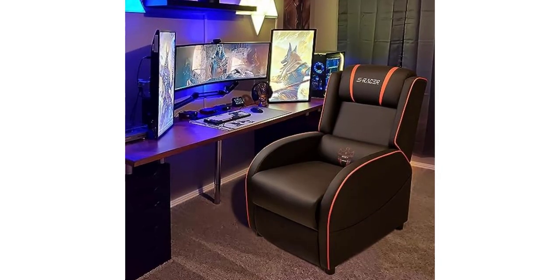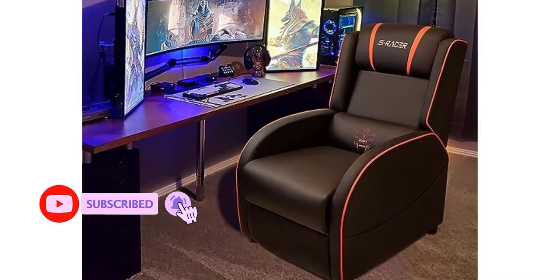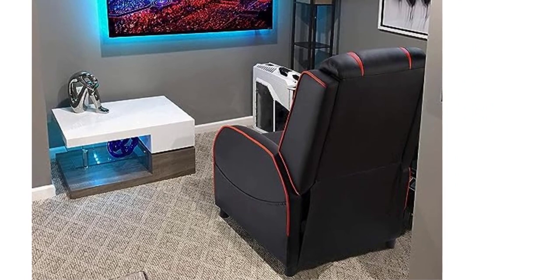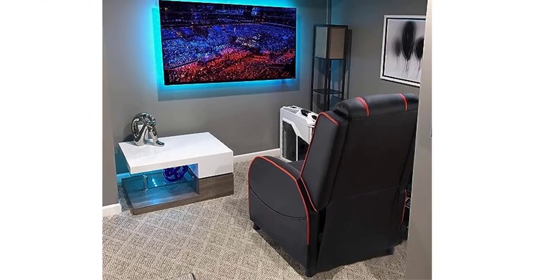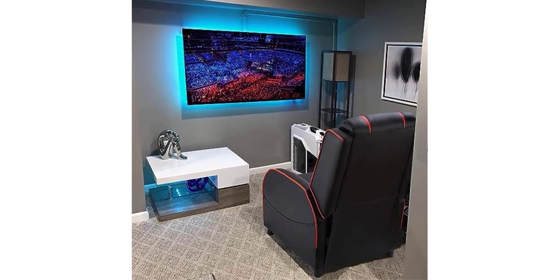Easy to assemble, comfortable, and appears to be durable. Hardware and tools are included. The assembly is incredibly easy — it took only 10 minutes from the moment of opening the box. Purchased for a husband's game room and he loves it. It was pretty simple to put together and arrived very quickly. It has pockets on the sides for TV remotes or magazines.